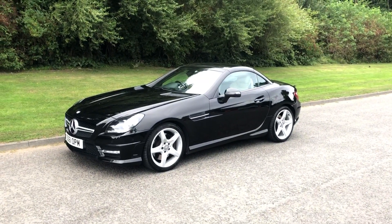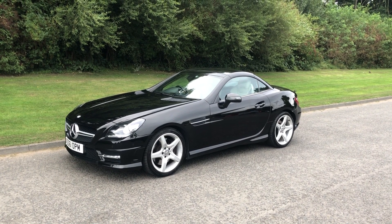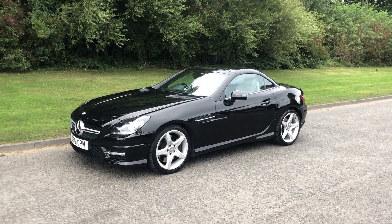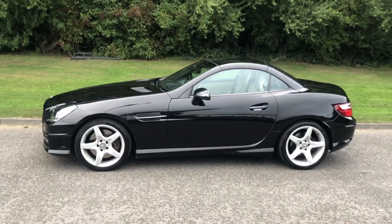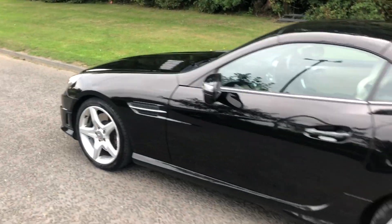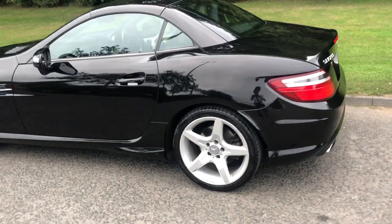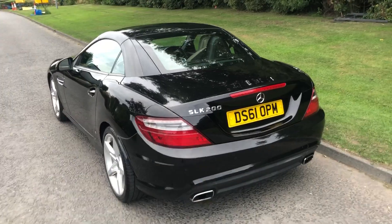Hi there, it's Adam at Fordingtons in Hexham, and today I'm showing you around this 2012 Mercedes-Benz SLK 200 2-litre AMG Sport Blue Efficiency, finished in a lovely black metallic. It's in great condition and it's also a convertible — I'll demonstrate how that works.